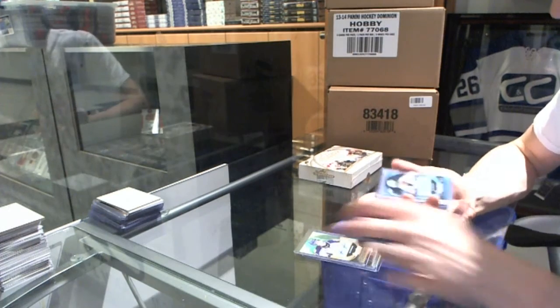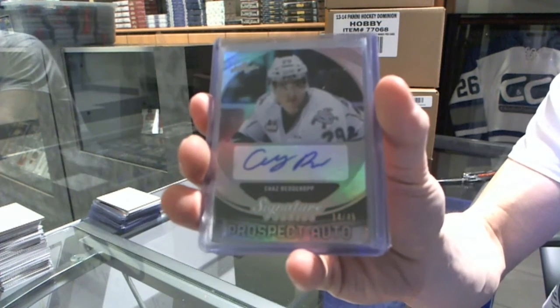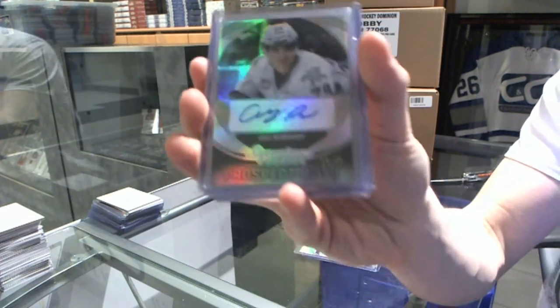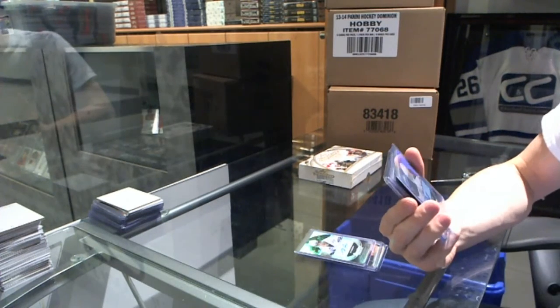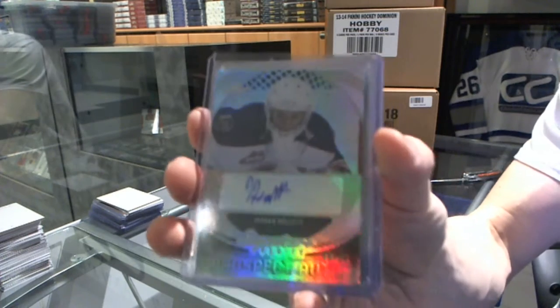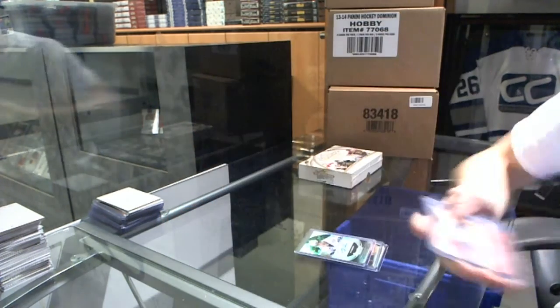We've got a Prospect Auto Silver, numbered 14 of 45, Chaz Redicamp. And another Prospect Auto Silver, numbered 18 of 45, Jordan Hollett.